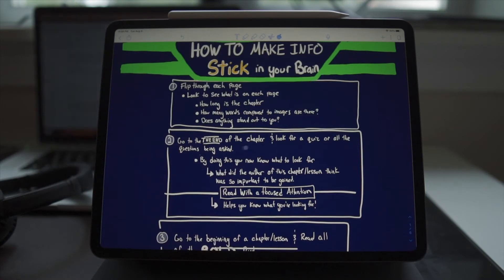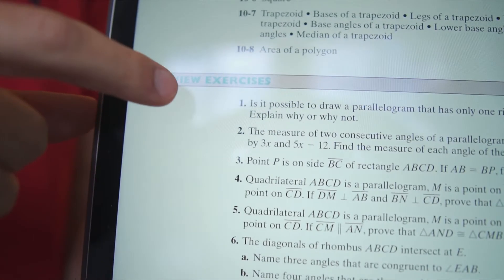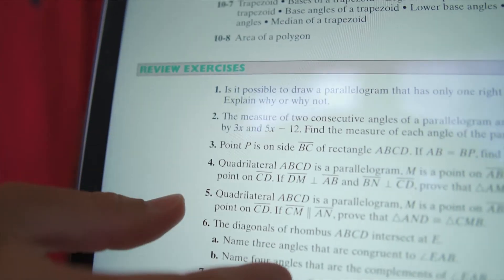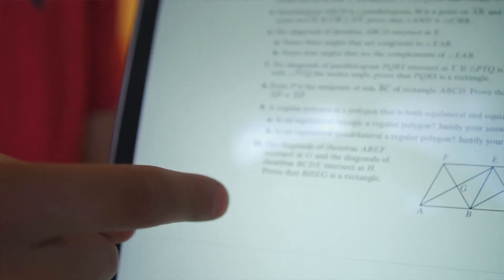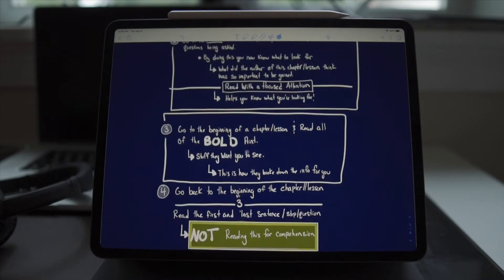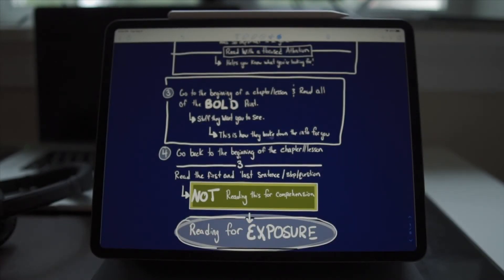Then go to the end of the chapter and look for the quiz or the questions being asked. By doing this, you'll know what to look for — what the author thought was most important to be gained. In other words, you're reading with focused attention. Now that you know what you're looking for, go to the beginning of the chapter and read all of the bold print — basically the stuff they want you to see. This is how they broke down the information for you.